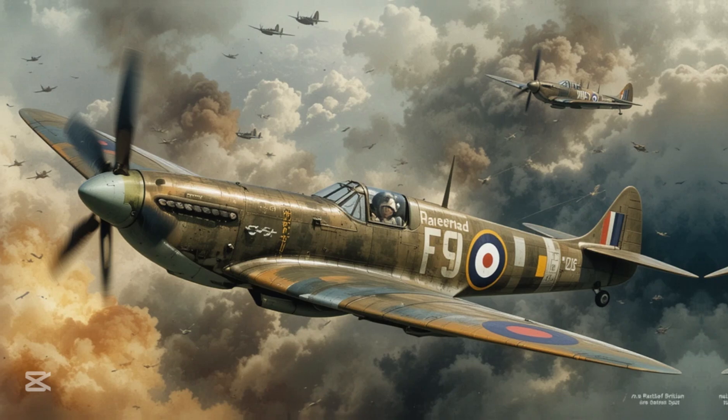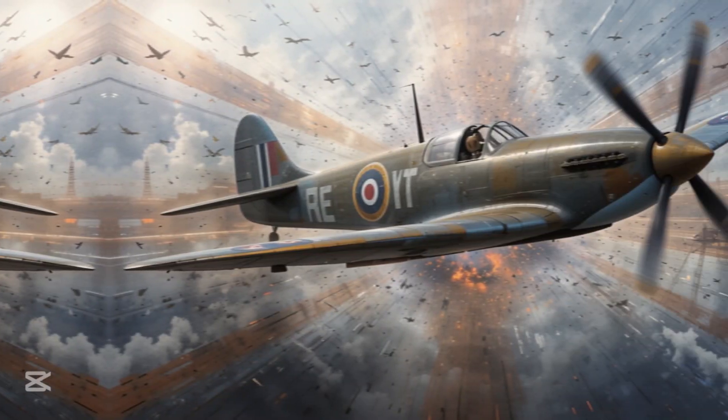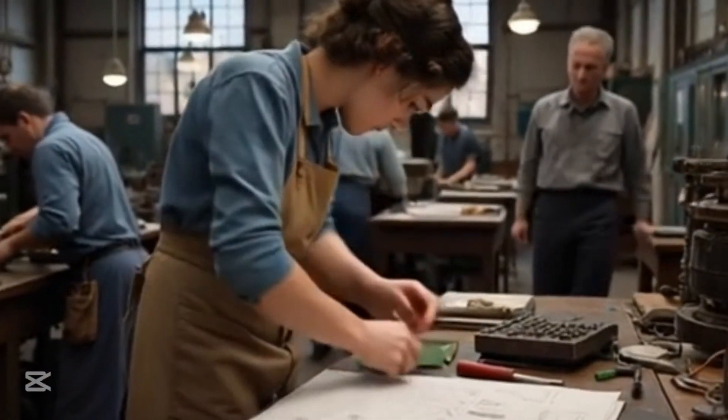However, beneath its legendary status, the Spitfire harbored a critical flaw that nearly cost Britain the war. This flaw was rooted in its Rolls-Royce Merlin engine, which would stall during dogfights, especially during steep dives.